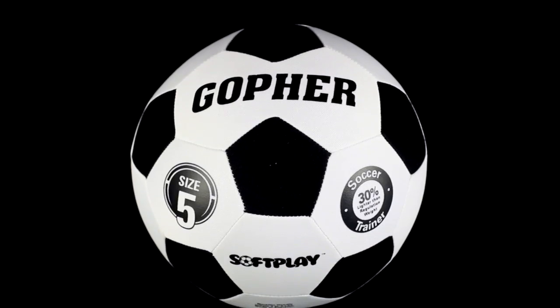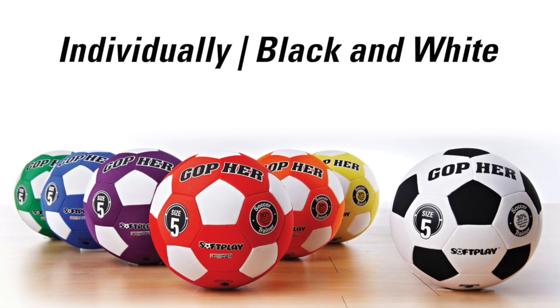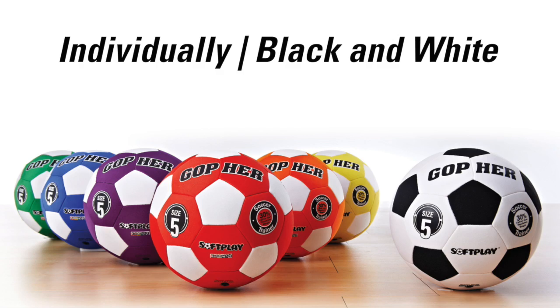Constructed with a butyl bladder for lasting play without reinflating. Available in size 5, individually in black and white or in a rainbow set of 6.